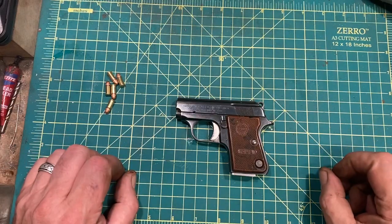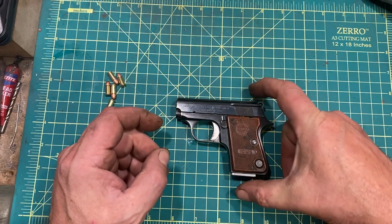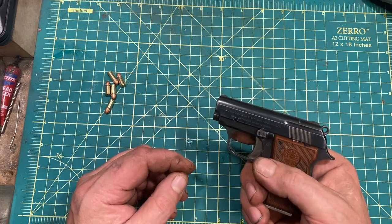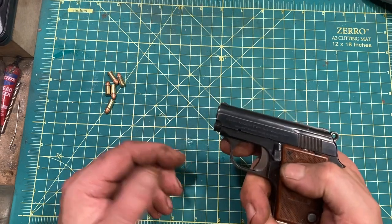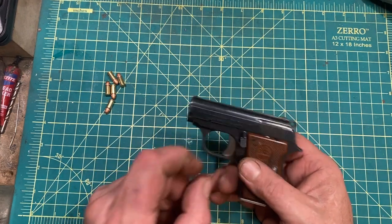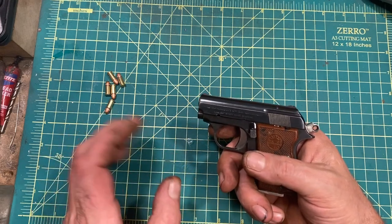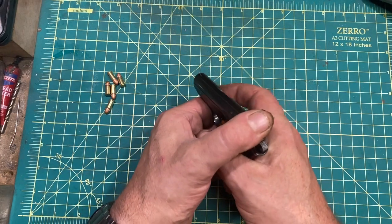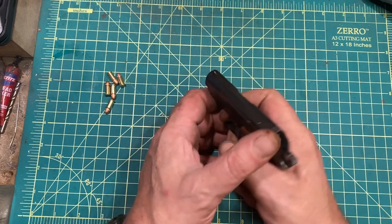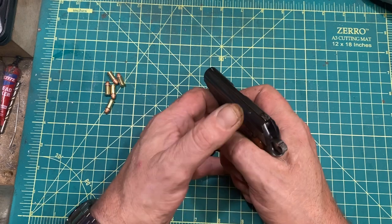The Astra Cub is not the smallest example of its breed, but it is genuinely small, being four and a half inches long and under three and a half inches tall. It is a hammer-fired, single-action semi-auto with a manual safety — forward is safe, back is fire. Pretty simple. It has a top-hinged trigger. You can't really dry-fire rimfires, so I'm just going to block it with my thumb. There is some take-up on the trigger, and you hit a wall — this is really just slack.